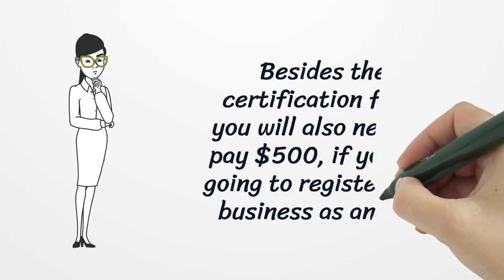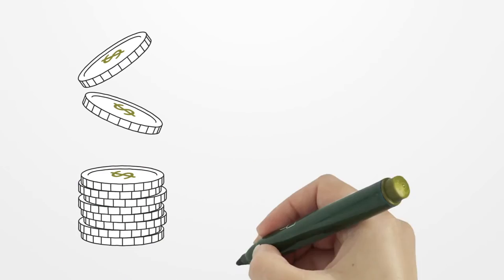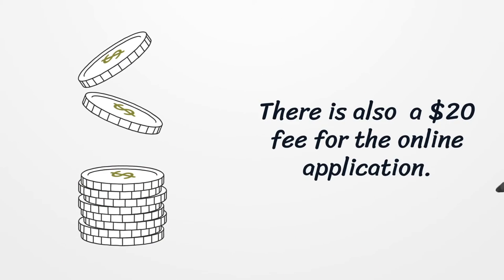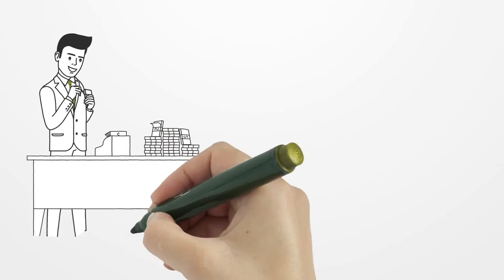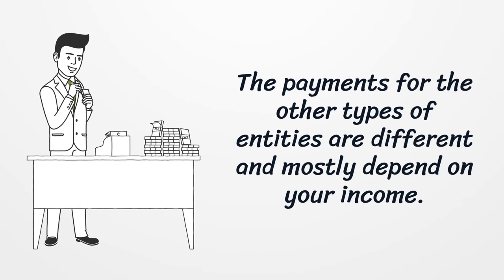Besides the certification fees, you will also need to pay $500 if you are going to register your business as an LLC. There is also a $20 fee for the online application. The payments for other types of entities are different and mostly depend on your income.